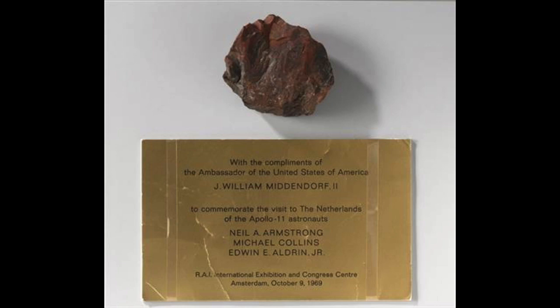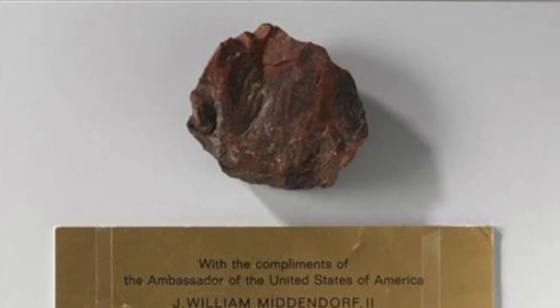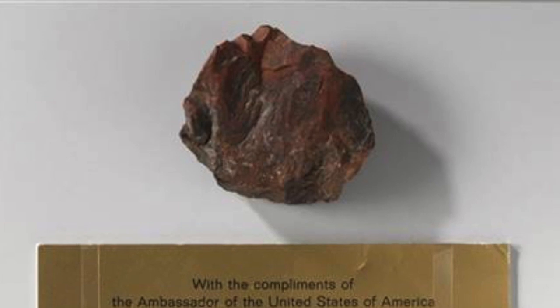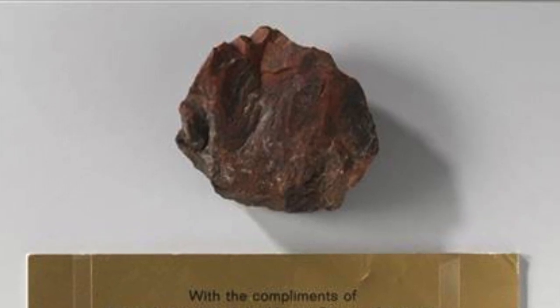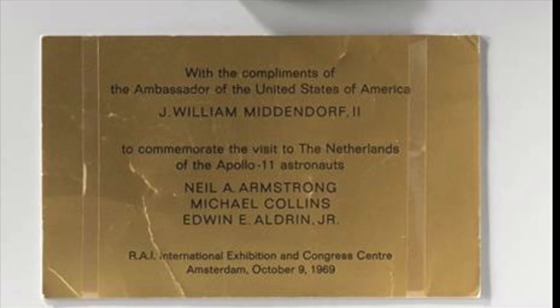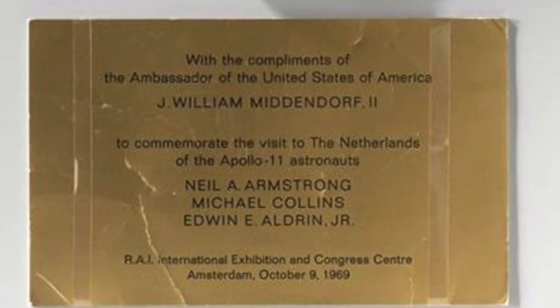Although the museum now knows the rock isn't genuine, they have said they're still going to keep it as a curiosity. One of the lead investigators said: "It's a good story with some questions that are still unanswered. We can laugh about it." The fake rock is now known by its item number NG191425.